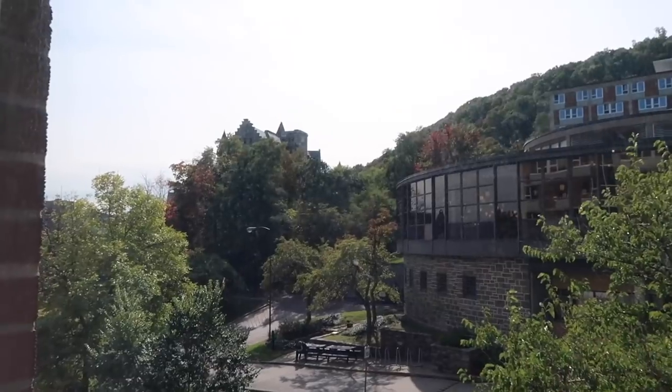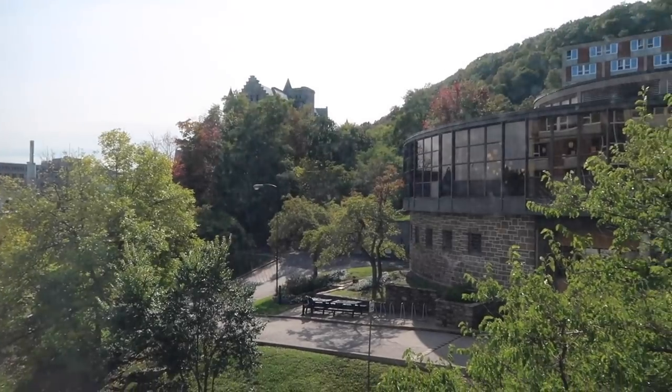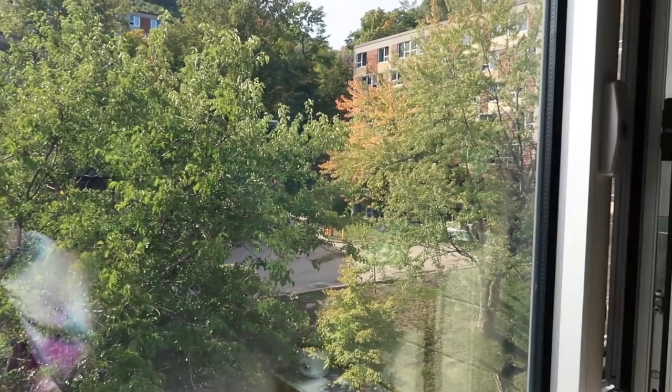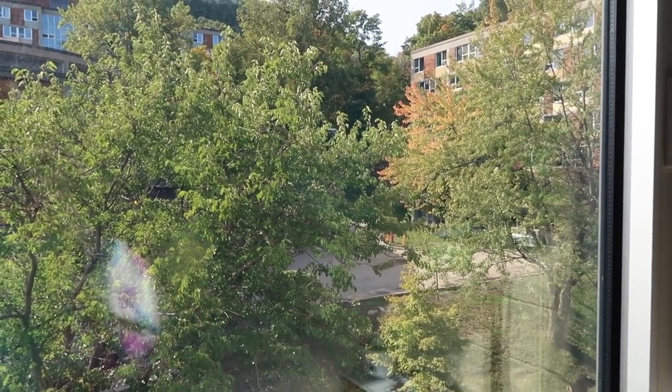Here's my view. You can see a really pretty building over there, really nice trees, kind of all of Mont Royal, the dining hall across the way, and the other residences. So let's get into my room.